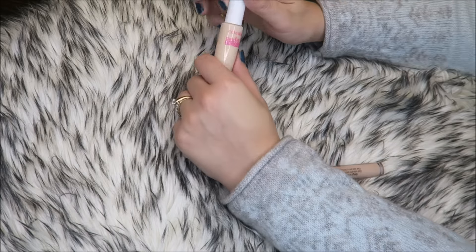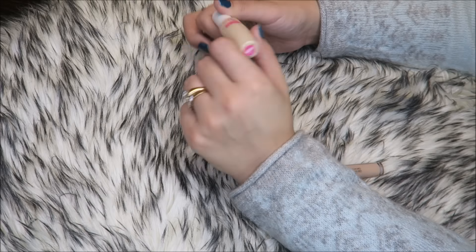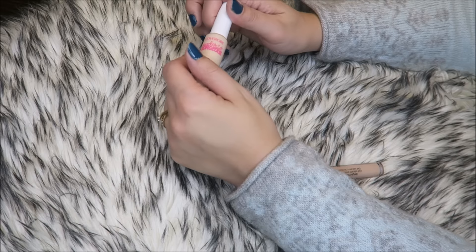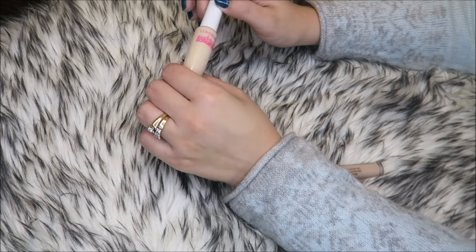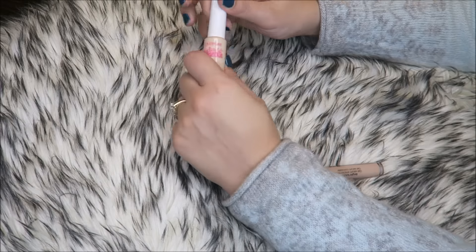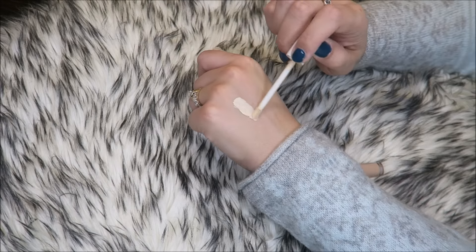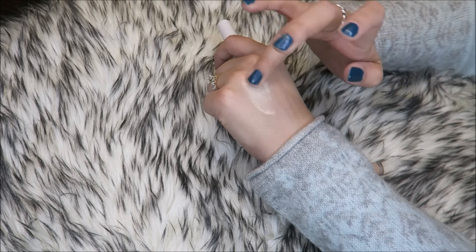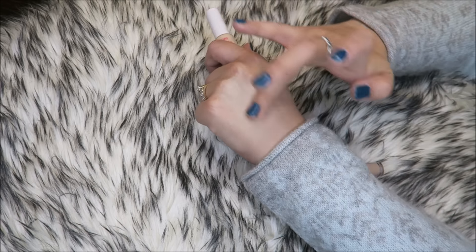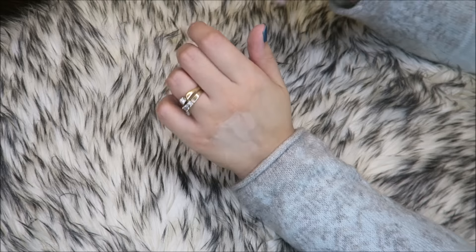This is the CoverGirl Ready Set Gorgeous in the shade Fair. I used to be the kind of person who would buy the absolute lightest foundation and concealer even though I'm not that fair. And with circles as dark as mine, this doesn't work anyway because it just blends away to nothing. So this is a bad concealer regardless of the shade.